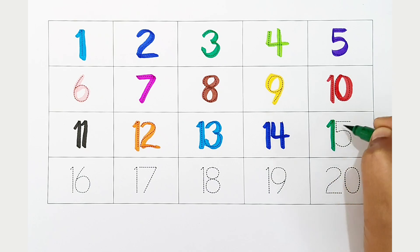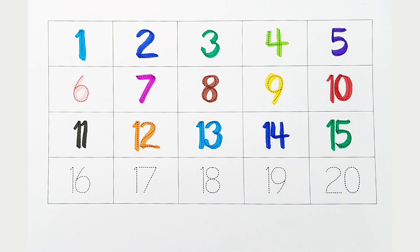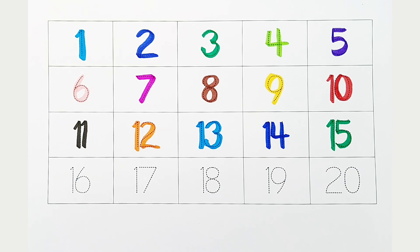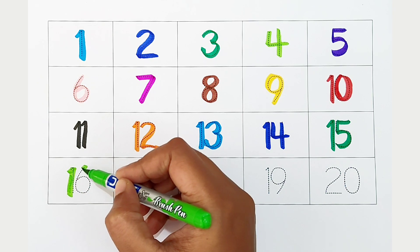Fifteen, dark green color. Sixteen, light green color.